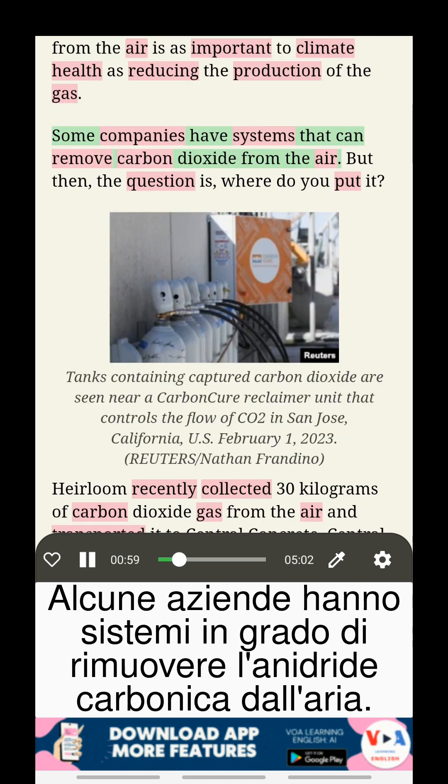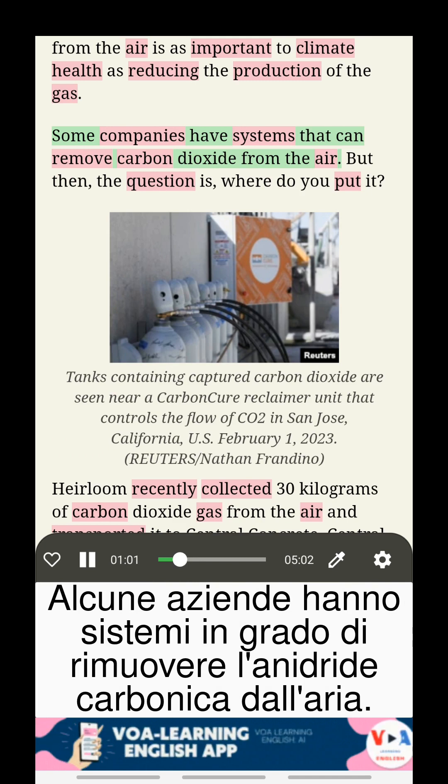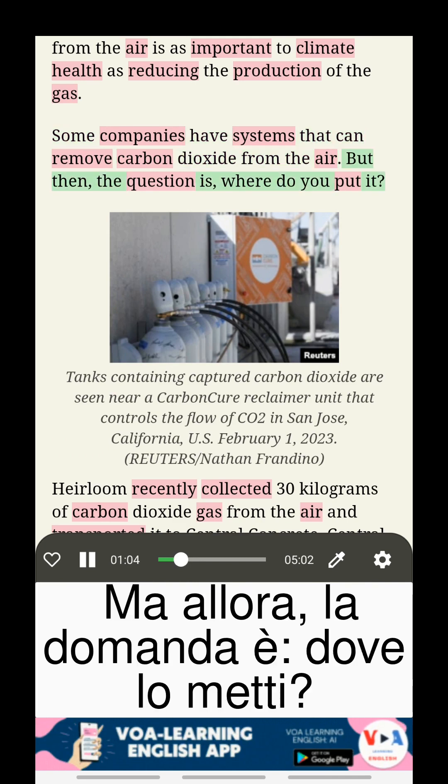Some companies have systems that can remove carbon dioxide from the air. But then the question is: where do you put it?